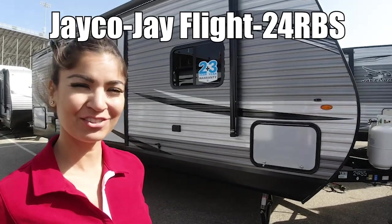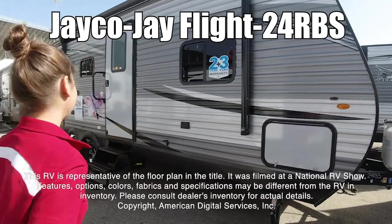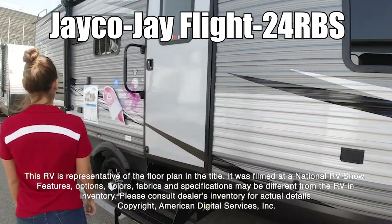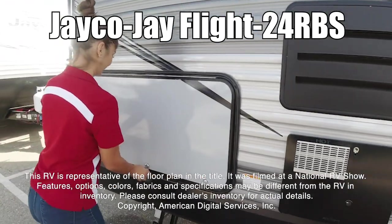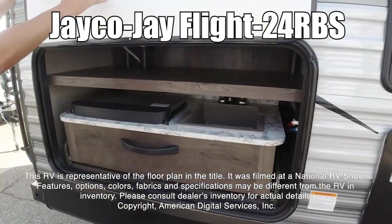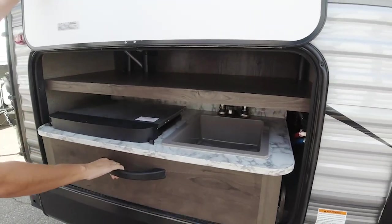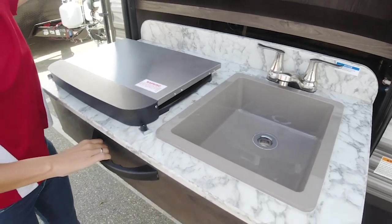Hello, I'm Giovanna. This is the J-Fly by JCO24 RVS. This RV is representative of the floor plan made by this manufacturer. It was shot at a national RV show. The features, options, colors, fabrics, and specifications may be different from the RV in the dealer's inventory. Please consult the dealer's inventory for actual details on this RV.